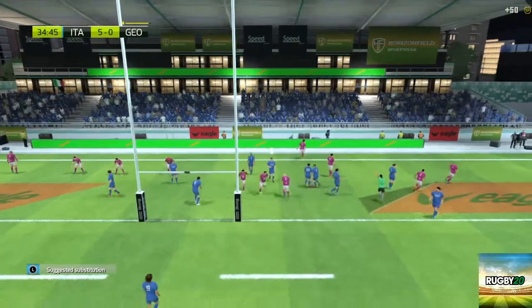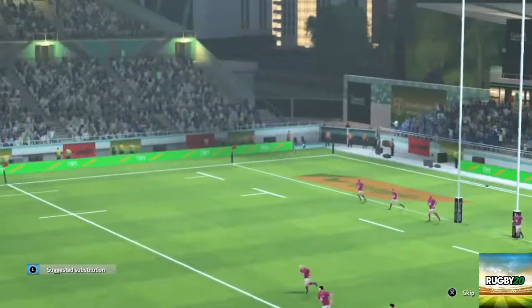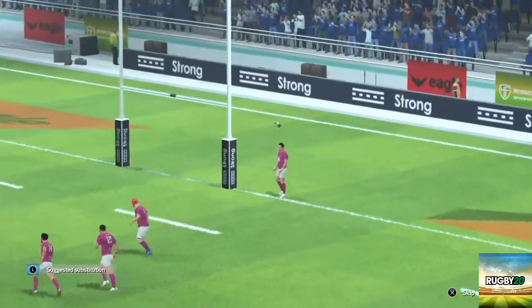What a break! Finally the score that settles it — the try that they have been searching for. We'll enjoy the replay of that.